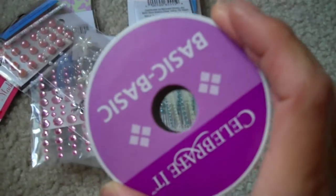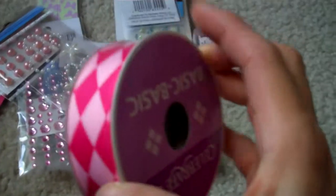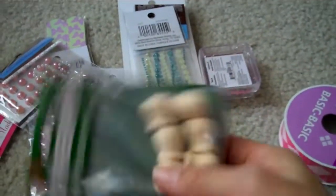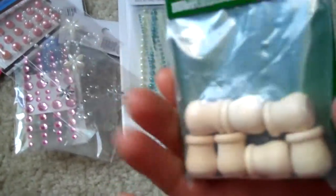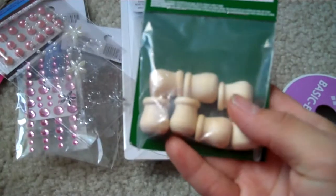I bought this pretty 'Celebrate It' basic ribbon — I thought it was really pretty. And I bought these little knobs to add to the bottom of my shelf.